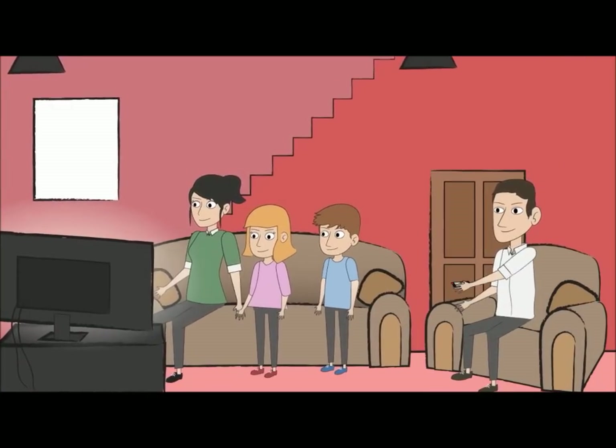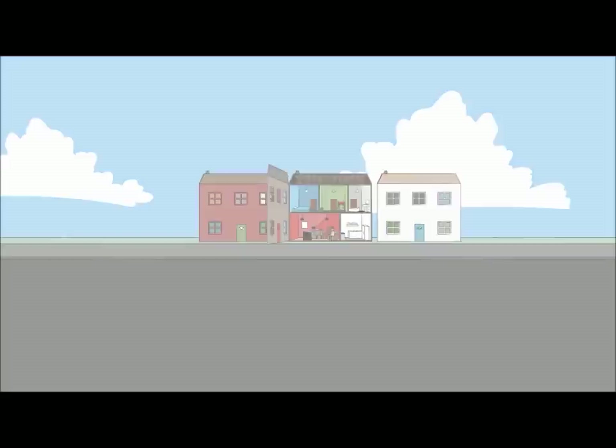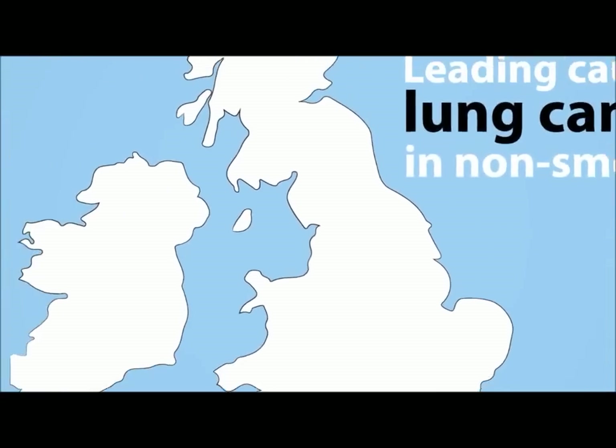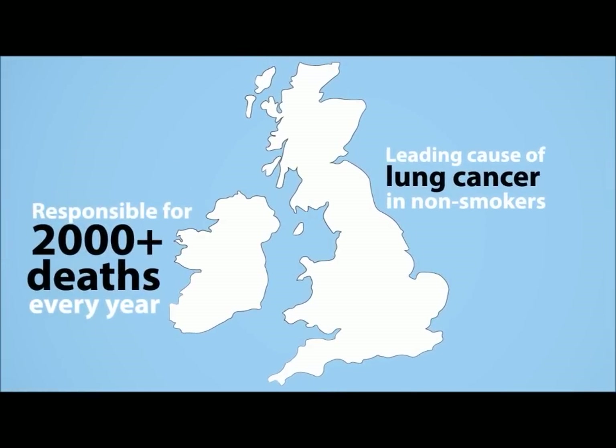Long-term exposure to high levels of radon can lead to lung cancer. In fact, radon is the leading cause of lung cancer in non-smokers in the UK and is responsible for over 2,000 deaths per year.